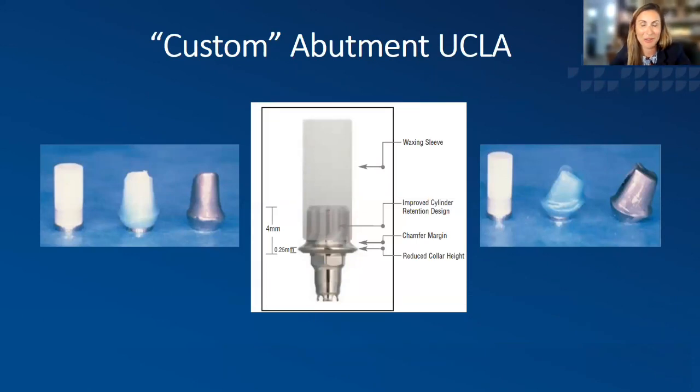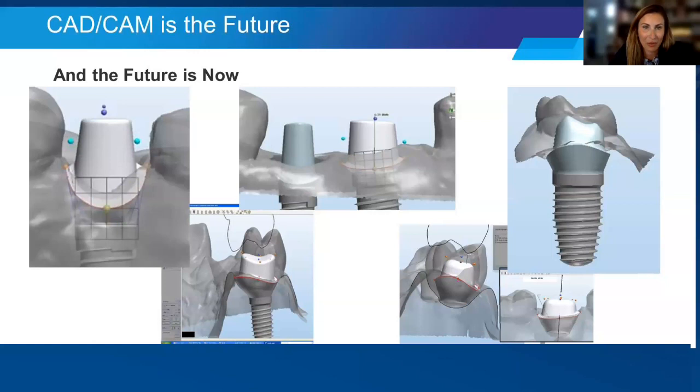Custom abutments — we have to also talk about UCLA abutments, which were the first custom abutments available and were huge in implant dentistry for a very long time. However, UCLA abutments are very time-consuming at the lab level — it takes a lot of time to form the wax and then cast. Many laboratories are shying away from this because of the labor and associated costs. This supports that CAD/CAM is our future — digital technology on so many levels. This is the future and it's truly the present as well. We now have a chance to access and collect information in a manner that allows us to treat patients much differently than we previously could.